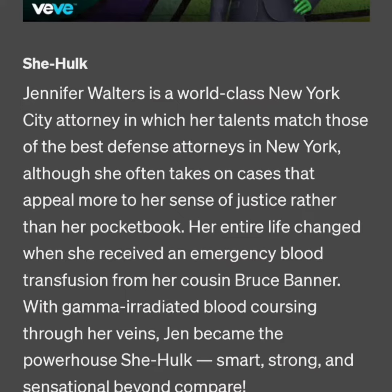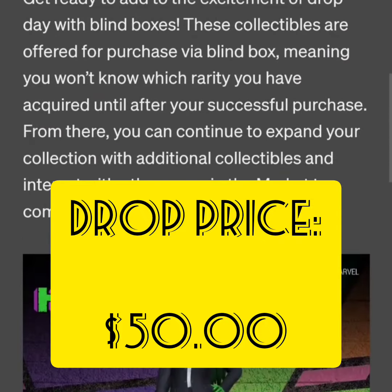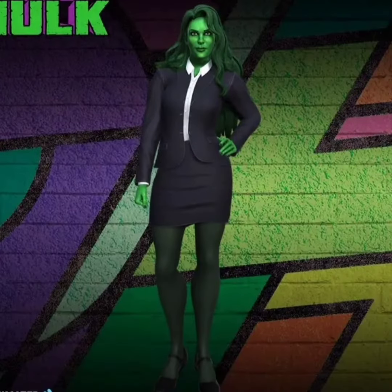Smart, strong, and sensational beyond compare. The drop price for these collectibles is going to be $50. It's going to be a blind box format, and the first one is classified as an ultra rare with 1,550 editions. This one is She-Hulk Animated.